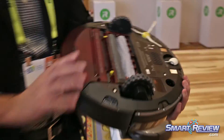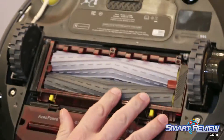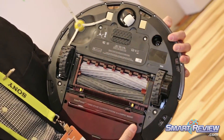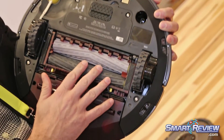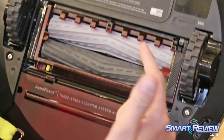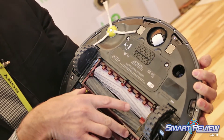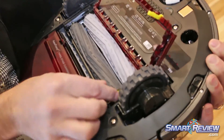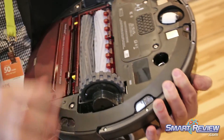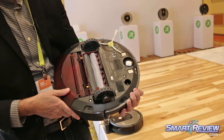On the underneath, you have your extractors — these are our rubber extractors. What's great about these extractors is there are no bristles, which really comes in handy with hair and fur. With these extractors, the hair just goes straight through to the bin, and if it does happen to get rolled up on the extractor, it's pushed right to the edge. You can easily pop this open, pop out the extractor, and just pull the hair right off — it makes it super easy to maintain. Over here is our spinning side brush, which helps get into the corners and edges of walls.